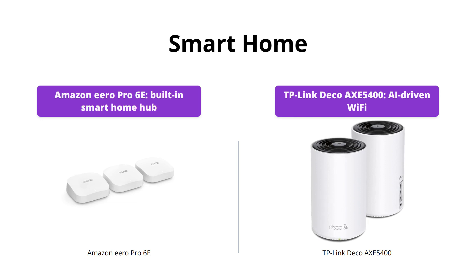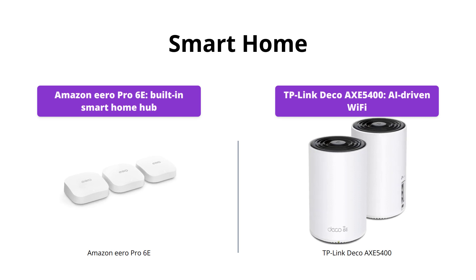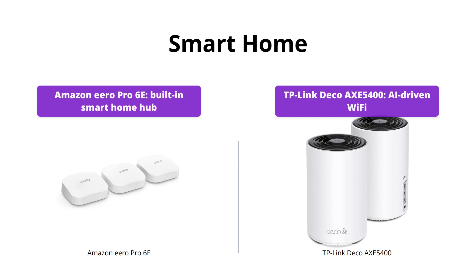The TP-Link Deco AXE5400, on the other hand, doesn't have a built-in smart home hub, but it compensates with AI-driven Wi-Fi that follows you wherever you are. It automatically learns your network environment, client quality, and user behaviors. Which feature is more important to you?